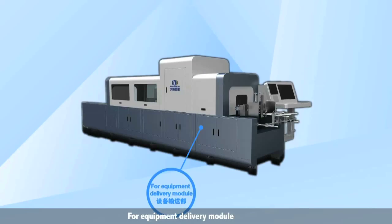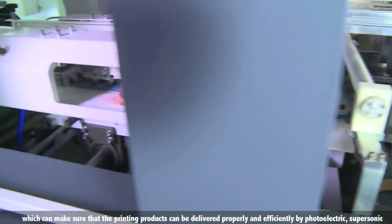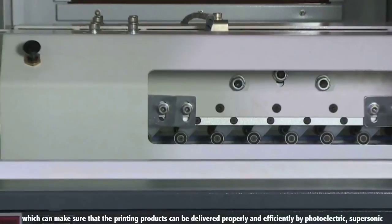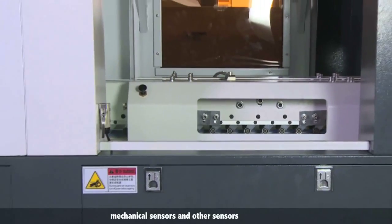For the equipment delivery module, a dual belt pinch mode is used, which ensures that the printing products can be delivered properly and efficiently. Photoelectric, ultrasonic, mechanical sensors, and other sensors are employed.